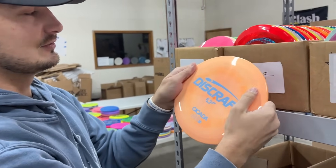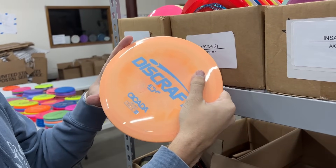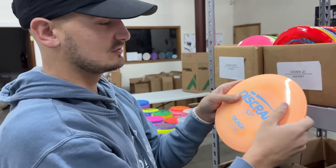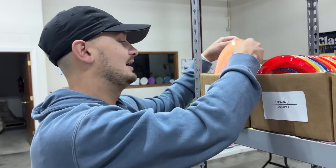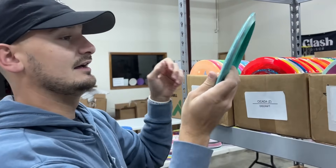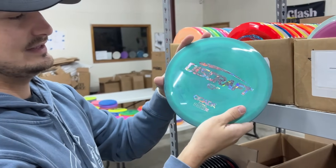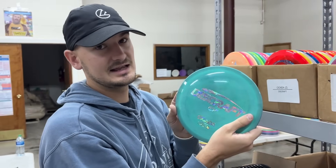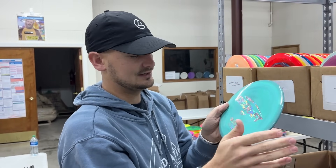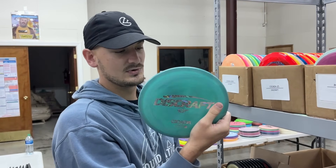If you want to make sure it's a little bit flippier, we also have it in ESP. Really good run of ESP here. The Cicada is a very, very comfortable disc — great hyzer flip, great flat to turn shot, just all around a great disc. Super excited to have these in ESP and now just stock Cicadas on the shelf. If you haven't tried a Cicada yet and you're looking for that straight to slightly understable 7-speed, I would check it out. Brand new disc from Discraft.